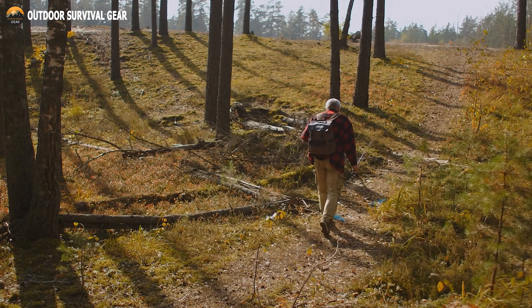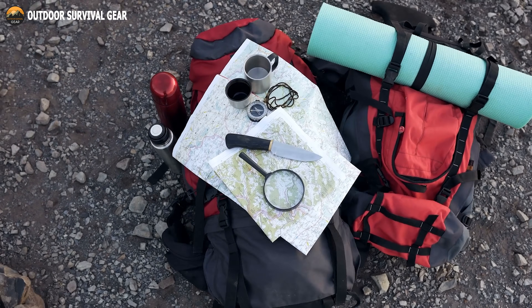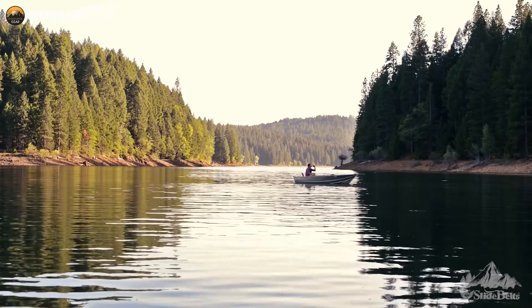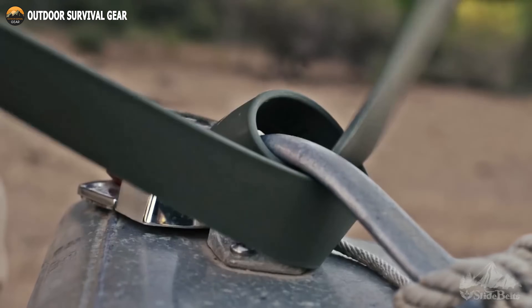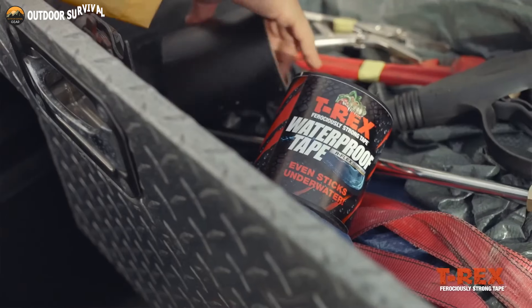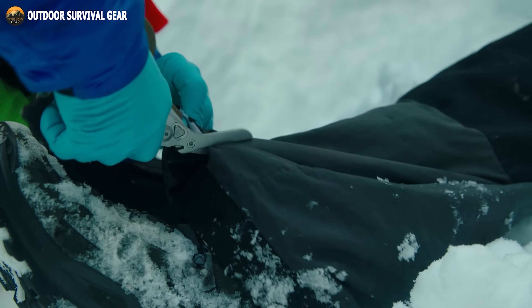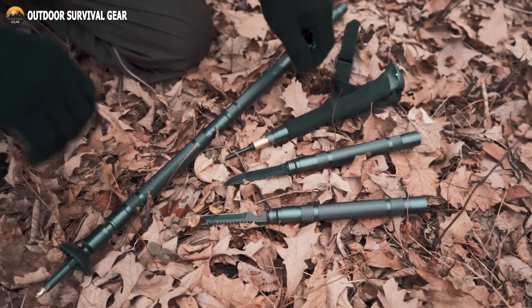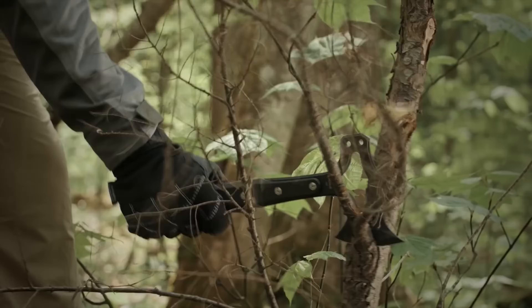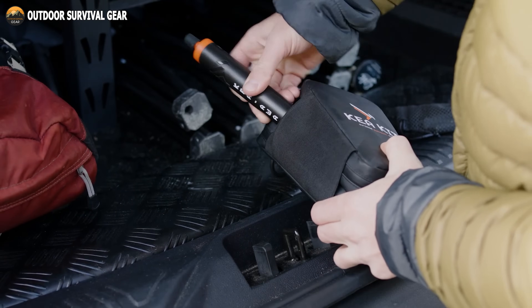Venturing into the unknown or getting ready for unexpected situations necessitates more than mere bravery — it calls for the appropriate survival gear and gadgets. In a reality where uncertainty prevails as the sole constant, outfitting yourself with indispensable tools becomes crucial. Explore the forefront of preparedness with our thoughtfully selected compilation of 20 essential survival gear and gadgets for your upcoming adventure. Whether it's state-of-the-art technology or tried-and-true fundamentals, this assortment guarantees your readiness to face any challenges that nature or circumstances may present. Let's get started.